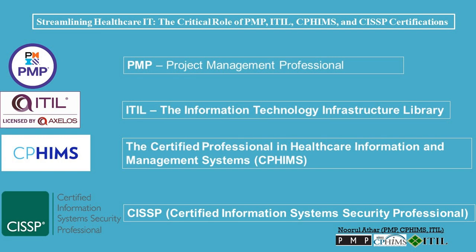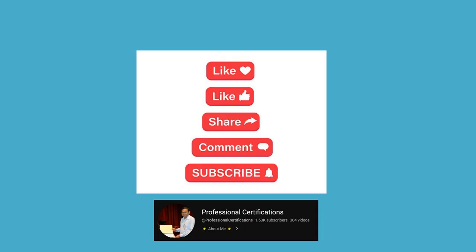The PMP, ITIL, CWIMS, and CISSP certifications are all highly respected certifications in the IT industry. They can help you to develop the skills and knowledge you need to manage healthcare IT projects and services effectively. If you found this exploration insightful, give a thumbs up, share with your peers, and don't forget to subscribe for more in-depth content right here on Professional Certifications Channel.